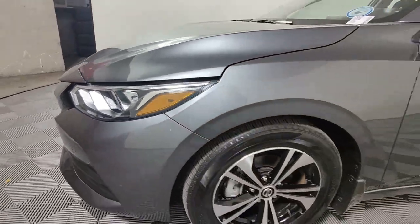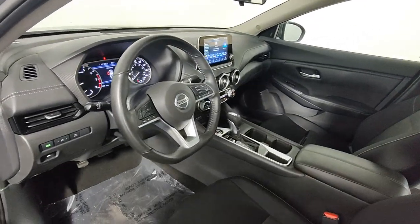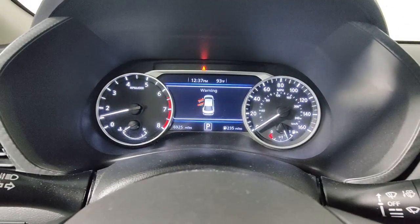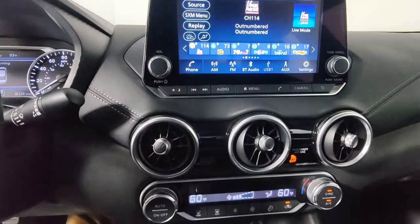The following are some of this vehicle's highlighted options: Apple CarPlay and/or Android Auto, Keyless Entry, Backup Camera, Heated Mirrors, Satellite Radio, Blind Spot Monitor, Bluetooth Connection, Aluminum Wheels, Alarm, and Steering Wheel Audio Controls.